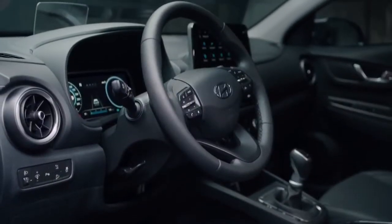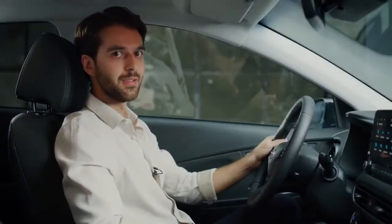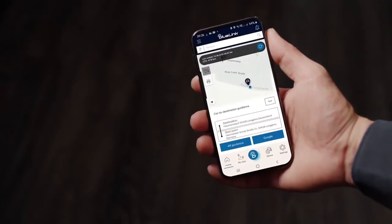The new Kona also comes with the latest Blue Link upgrade, which includes last mile navigation. This technology helps you to reach your final destination even after parking your car, using the Blue Link app.